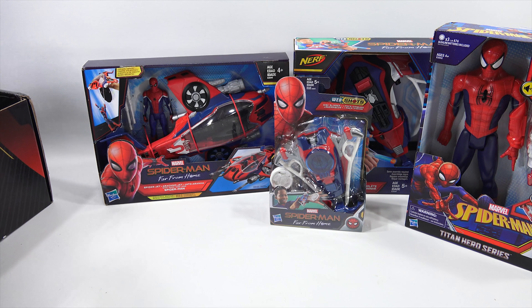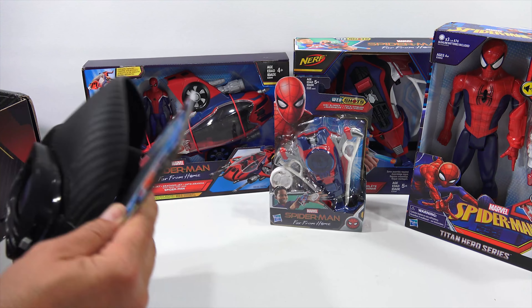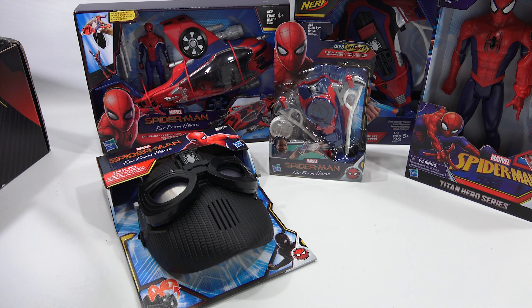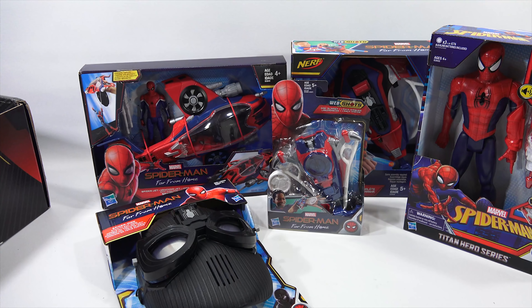And then we have a cool-looking mask — the Spider-Man mask. Let's see if there's anything else hiding in here. Let me come back and we'll learn about each item. Look at all the stuff in the box!